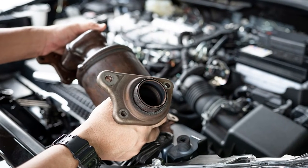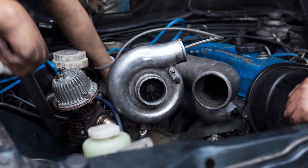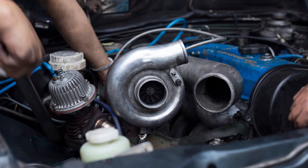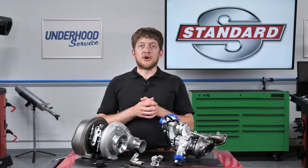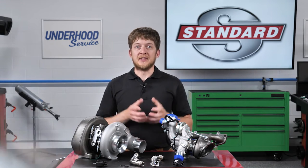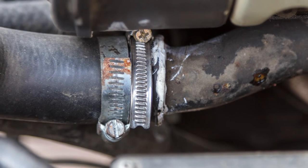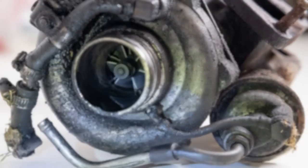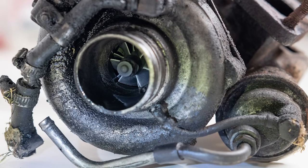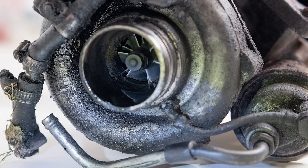It's also a good idea to inspect the catalytic converter for any signs of damage or debris. If you are replacing a failed turbocharger, it is best practice to replace the turbocharger coolant and oil lines as well. Engine oil and coolant are critical to the turbocharger — if the hoses or lines are damaged, clogged, contaminated, or faulty, they can lead to premature turbocharger failure. Some oil feed lines may contain screens or filters inside them which can trap metal debris and lead to oil starvation.